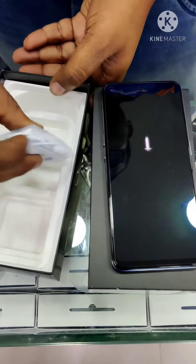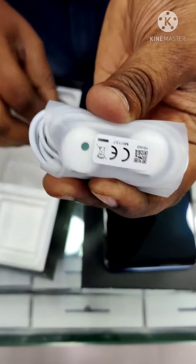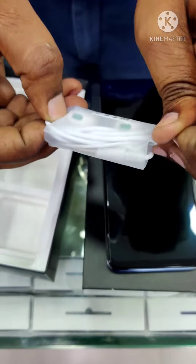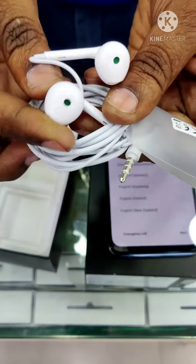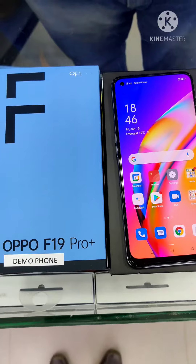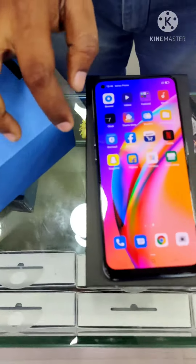Let's open the earphones. These are the latest earphones — clarity direct sound system. Thank you.